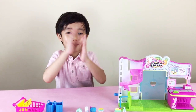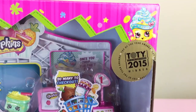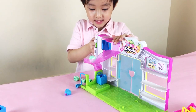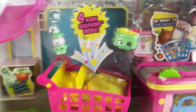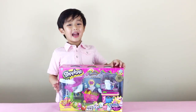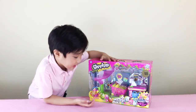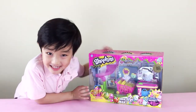Let's start shopping! Hi everybody! It's Pierce from Pierce's World and we have Shopkins!